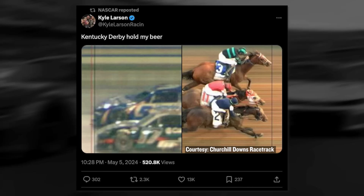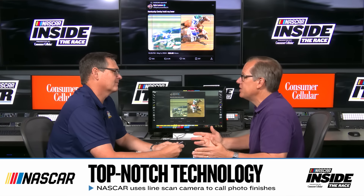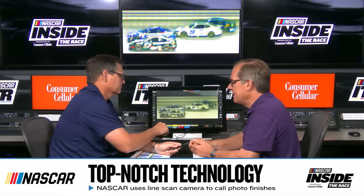Kyle Larson had a little fun on Twitter — he posted his line scan photo next to the finish of the Kentucky Derby. He posted a 'hold my beer' kind of message: whatever you can do, we can do better — you're doing it at 35 miles an hour, we're going to do it at 175. The imaging of the horse is a little clearer since it's a daytime photo and they're moving slower, but the consistent element is that everything other than the moving objects is blurred. That's this technology — it's a compilation of several images of a line that come together.